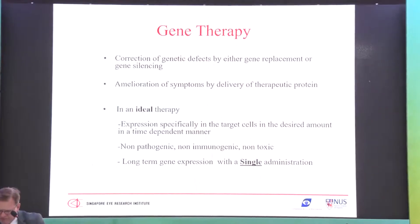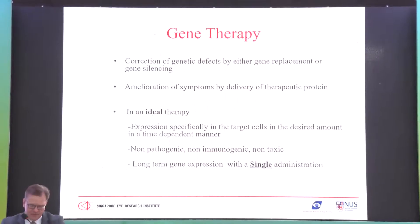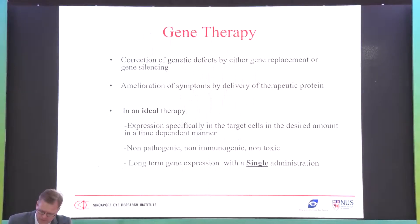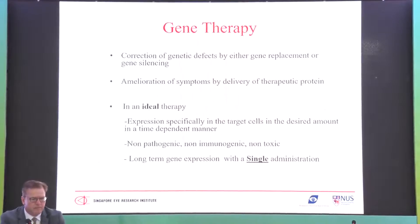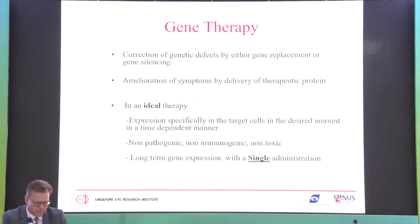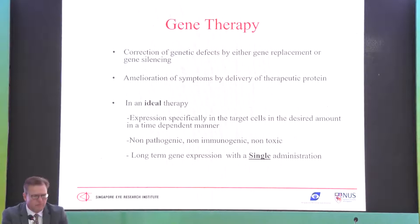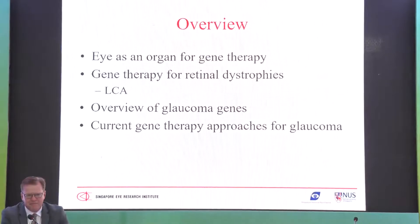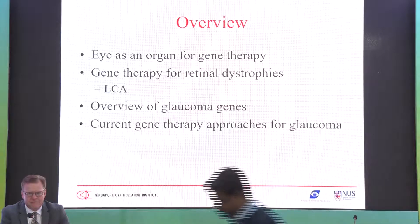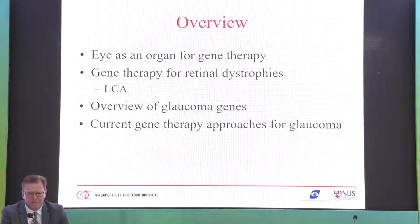When we talk about gene therapy, we're talking about correction of genetic defects — either by gene replacement or gene modulation — to alleviate symptoms by delivery of a therapeutic target. In ideal therapy, expression occurs in target cells in the desired amount in a time-dependent manner, and is non-pathogenic, non-immunogenic, and non-toxic, ideally with long-term expression from a single administration.